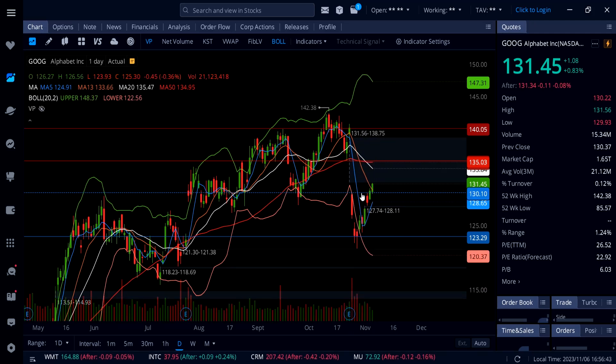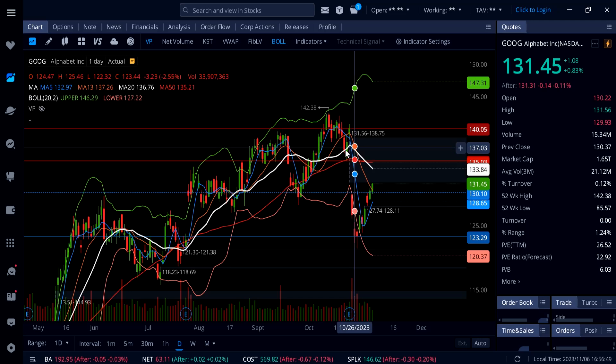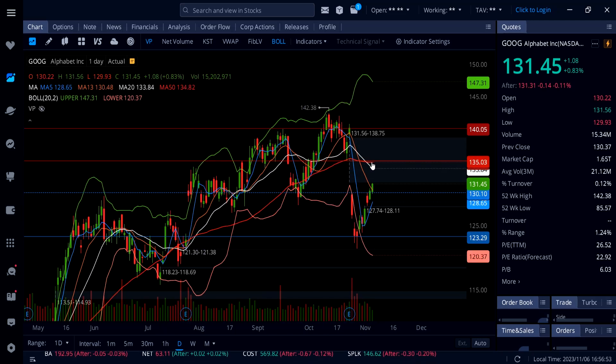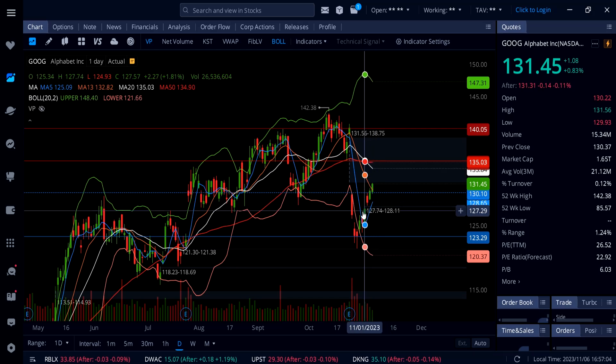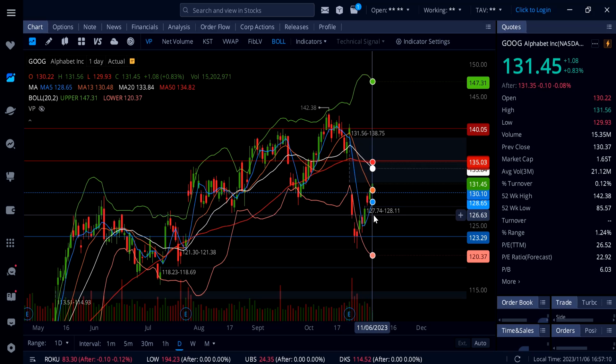If 130 holds, Google can push up to 133.84 — the 20 SMA — then 135. Once we get above 135, watch out for the gap at 138.75. To the downside, if 130 breaks, watch for a move back down to the 5-day moving average at 128.65 and then the gap below at 127.74.